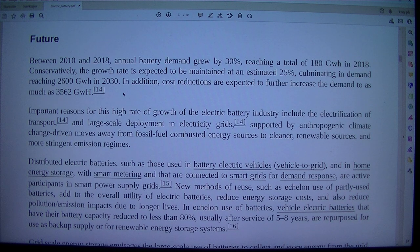Important reasons for this high rate of growth of the electric battery industry include the electrification of transport and large-scale deployment in electricity grids, supported by anthropogenic climate change-driven moves away from fossil fuel combusted energy sources to cleaner, renewable sources, and more stringent emission regimes.